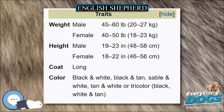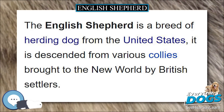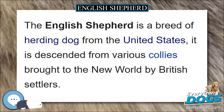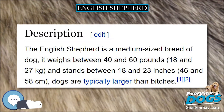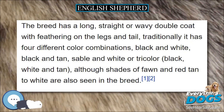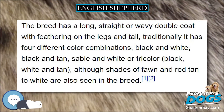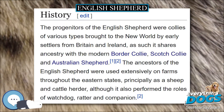English Shepherds were not bred to be specialized to work one type of livestock as some recent herding dogs have been. They were bred to do many tasks on the small diversified farms of the 17th through early 20th centuries that had various types of livestock including cattle, sheep, pigs, goats, and fowl. It may have been the most common breed in America during the 19th and early 20th century.